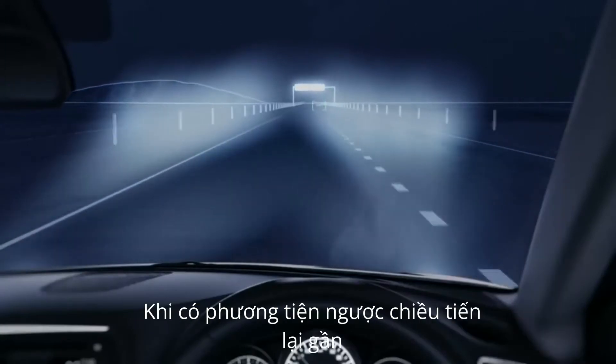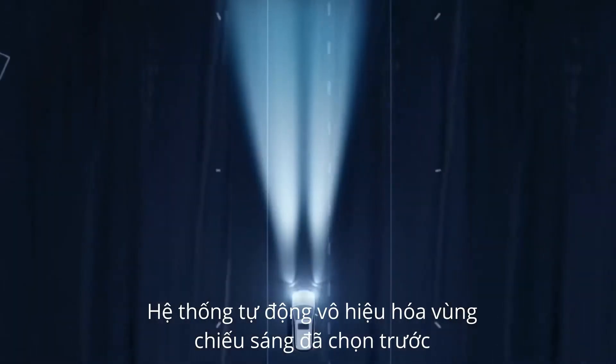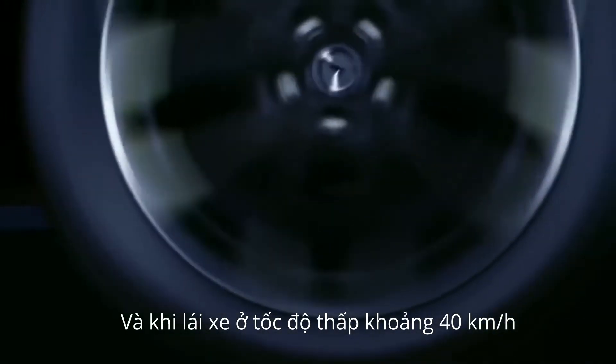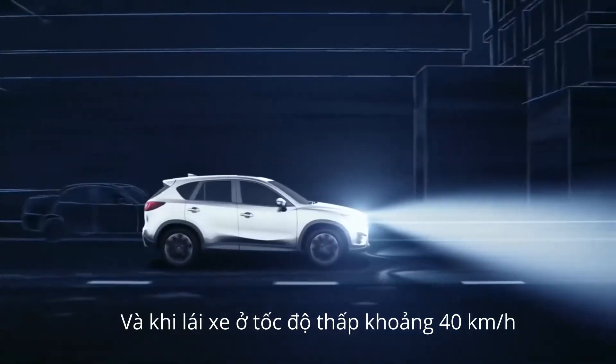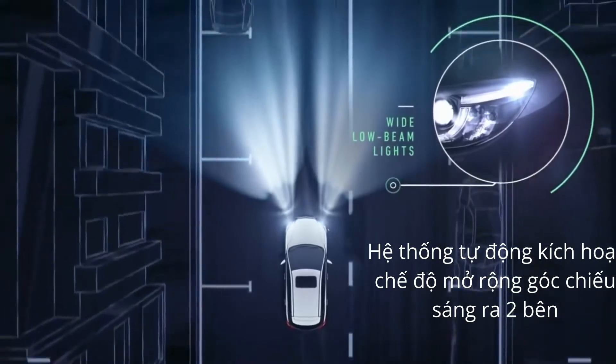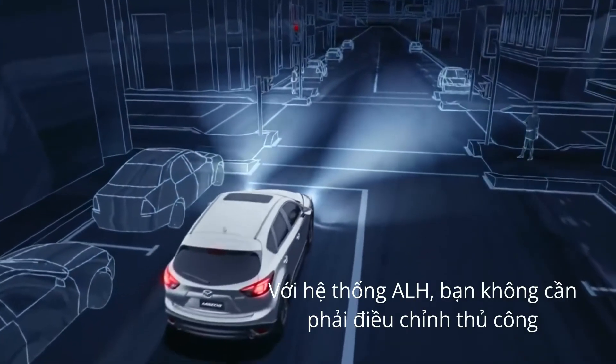When an oncoming vehicle approaches, the system will switch off selected LEDs to avoid blinding the approaching driver. And when driving at or below 40km per hour, wide low beam lights illuminate further to the sides of your car to help you detect obstacles.